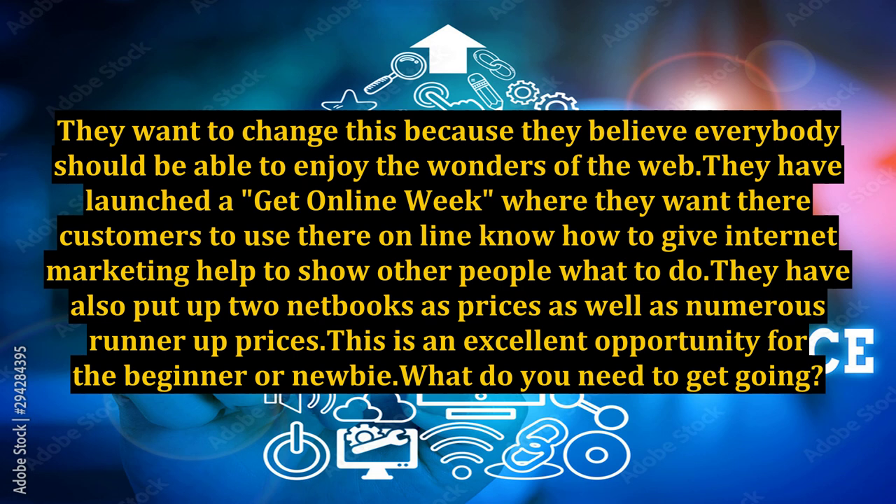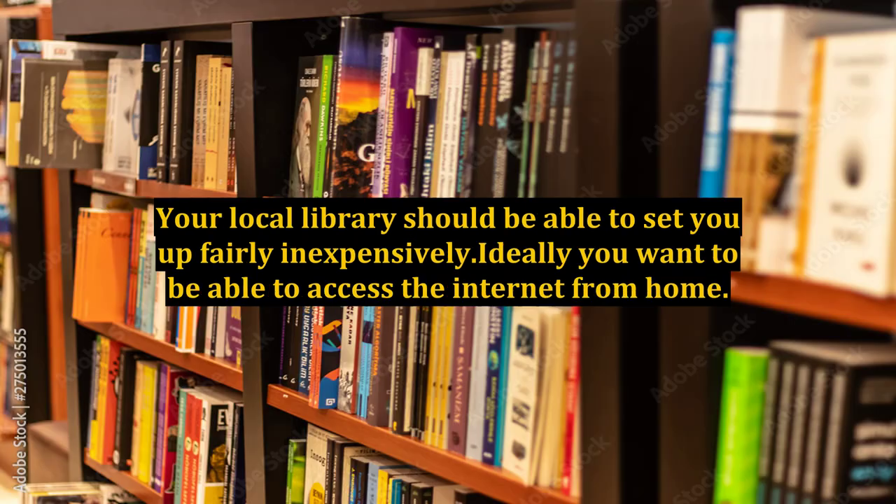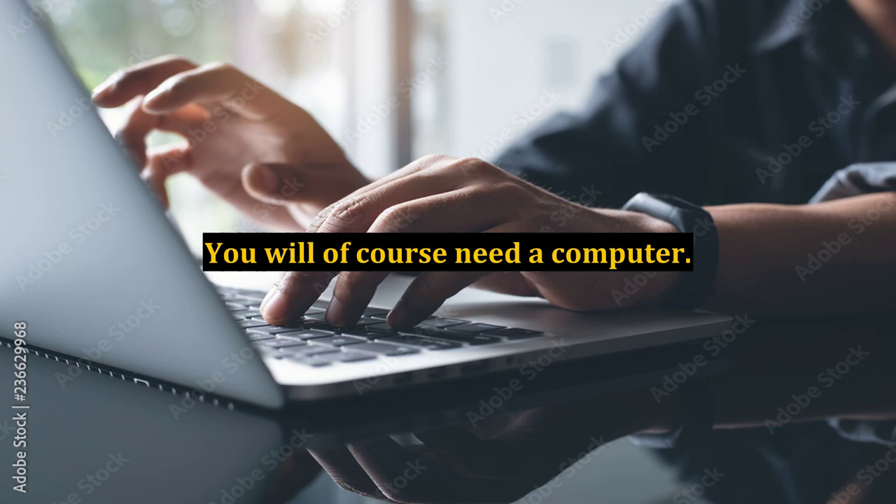What do you need to get going? Well, not a lot really is the short answer. You will need a computer, or at the very least access to a computer. Your local library should be able to set you up fairly inexpensively. Ideally, you want to be able to access the internet from home, and you will of course need a computer.